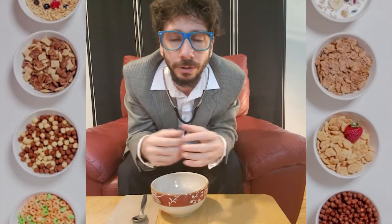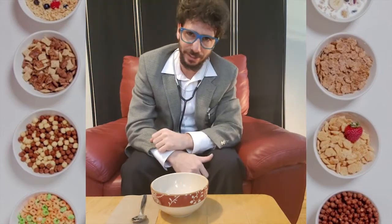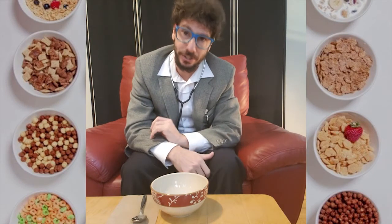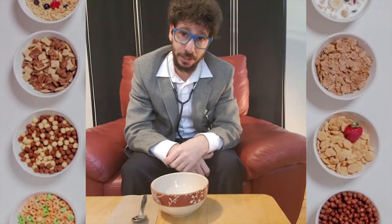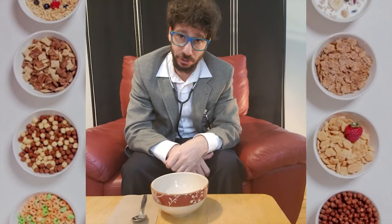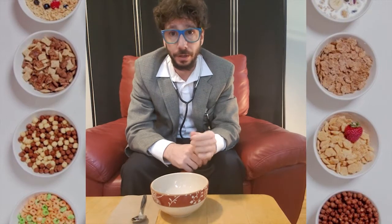Oh, I didn't see you there. Welcome, cereal lovers, to another cereal review. I am your host and palate guide, Professor Cereal Doctor.